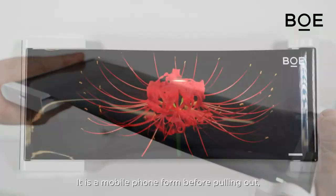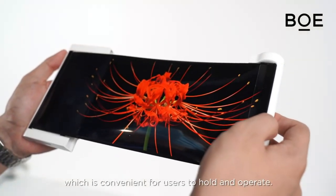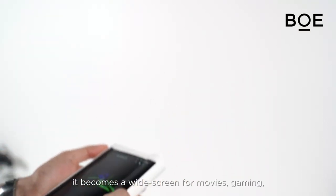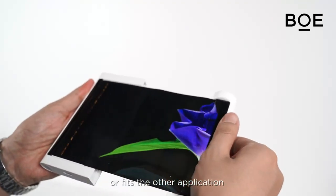It is a mobile phone form before pulling out, which is convenient for users to hold and operate. After pulling out, it becomes a widescreen for movie, gaming, or other applications.